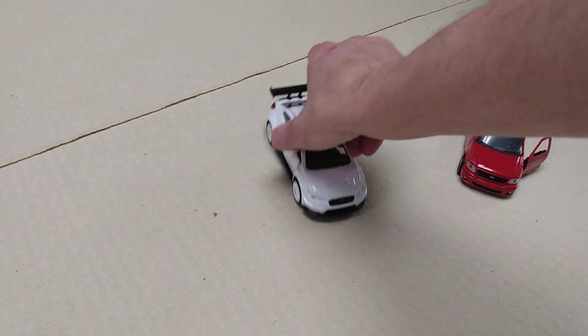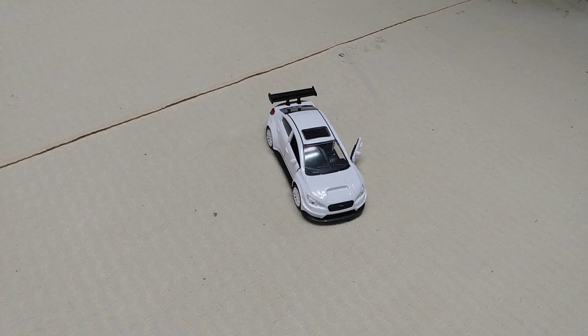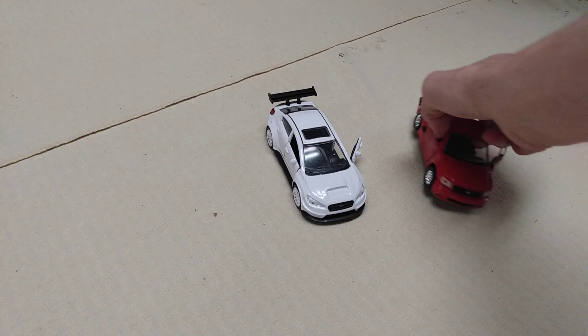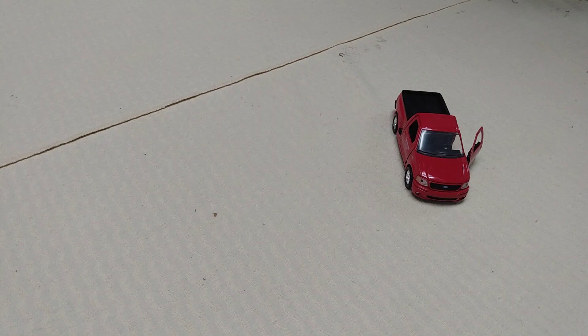What's up, you guys? This is Tim Traver, the managing editor of the Diecast Collective. Today is theme day, and all details will be in the description box. Here is a 1999 Ford F-150 SVT Lightning.